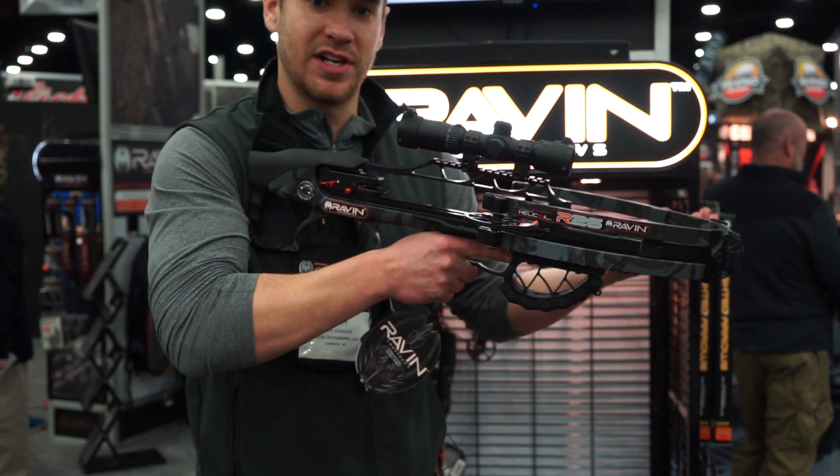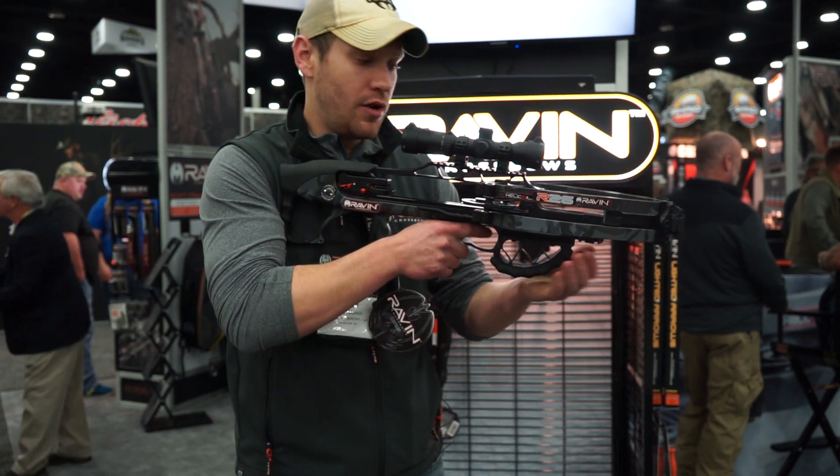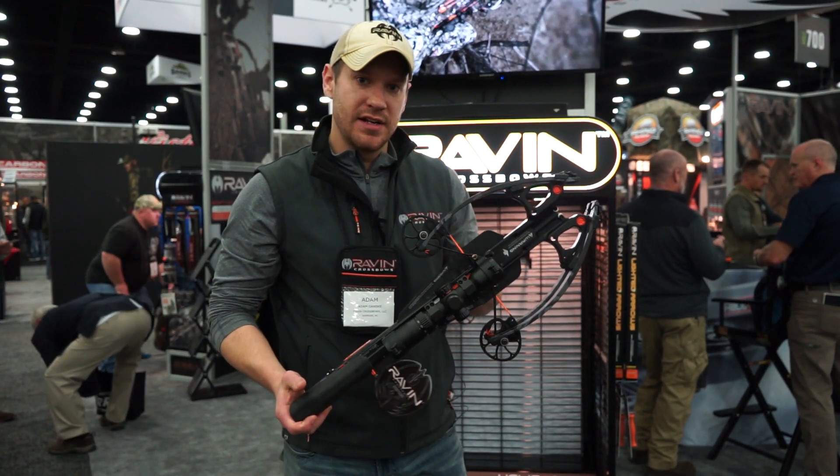As you can see, I'm about 6'3" and I have a pretty big wingspan. The length of pull from your shoulder — the trigger didn't change at all. We just shortened up the stock a little bit and slid everything back. This model will retail for about $1,999.99.